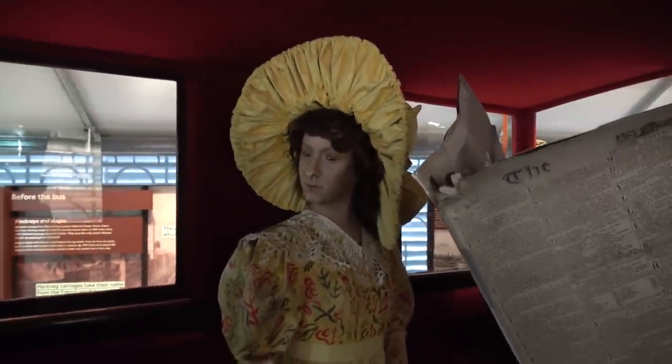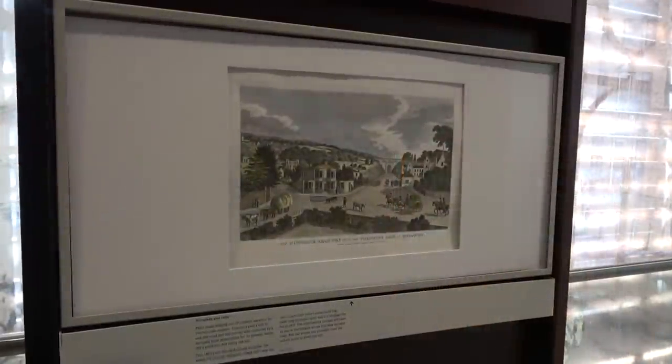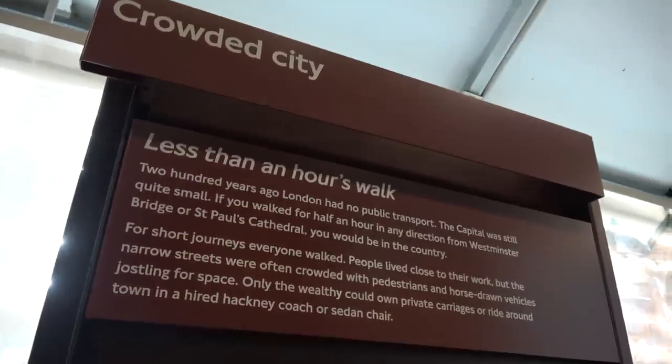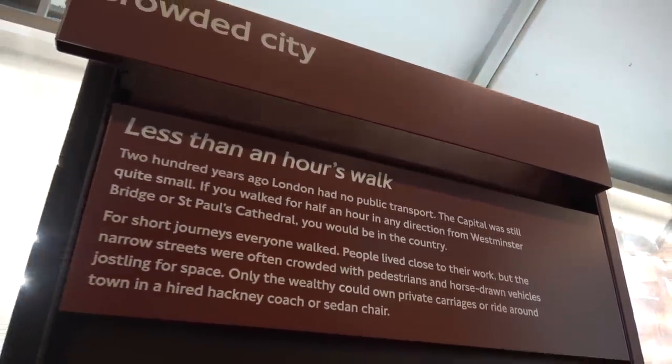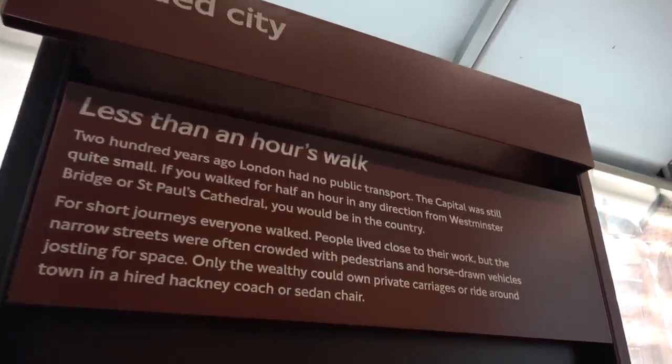Here we are inside the omnibus. They've got some audio in here - it's reading out rules for omnibus passengers: 'Do not introduce large parcels. An omnibus is not a van.' Just having a read here - it says less than an hour's walk away. 200 years ago London had no public transport. The capital was still quite small - if you walked for half an hour in any direction from Westminster Bridge or St Paul's Cathedral you would be in the country. How interesting is that! It really shows how much London has developed over the years.